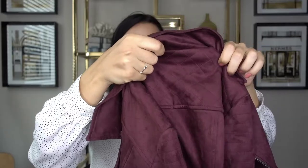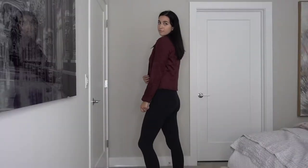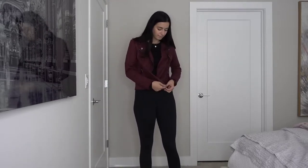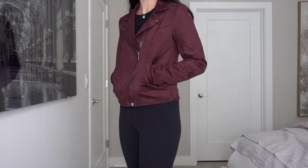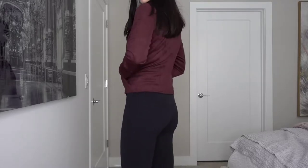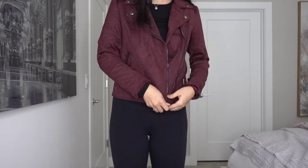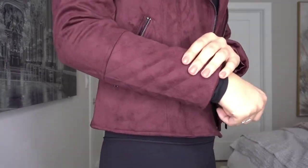Last piece from the Nordstrom sale is this KUT jacket - I got it in a medium in the berry color. It's like a suede moto jacket and it fits like a dream. I love the gunmetal hardware on it and this berry color is going to be perfect for fall. Originally $118, I got it for $76.90. Even though it's late in the sale, I recommend you still go check it out.